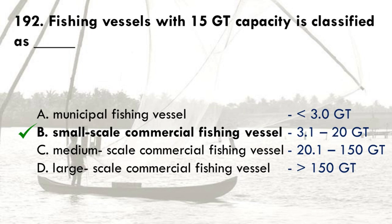Large municipal fishing vessels have tonnage capacity of less than 3 GT. Medium scale commercial fishing vessels have tonnage capacity of 20.1 to 150 GT. And large scale commercial fishing vessels have tonnage capacity of more than 150.1 GT.